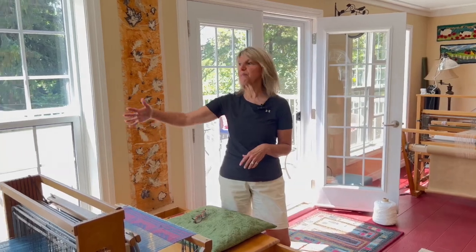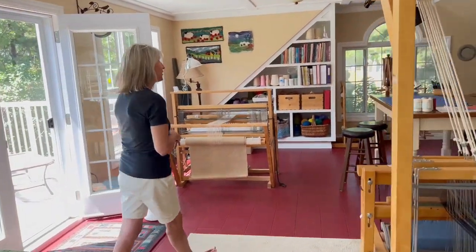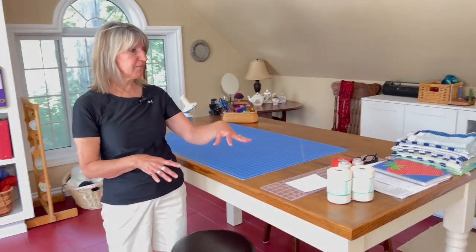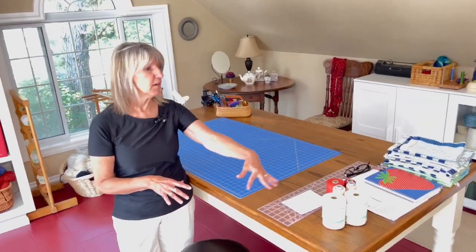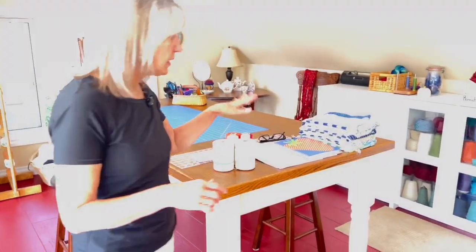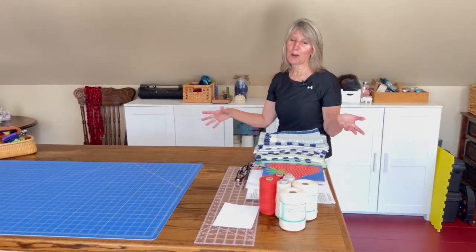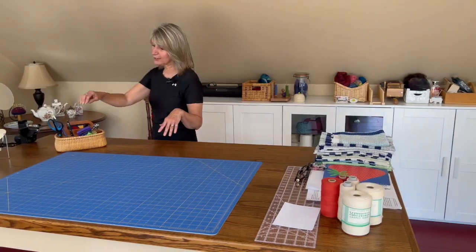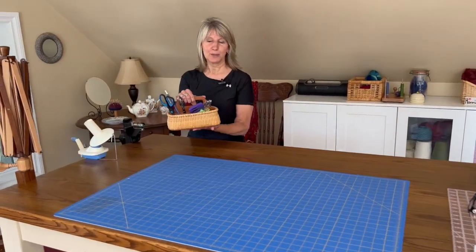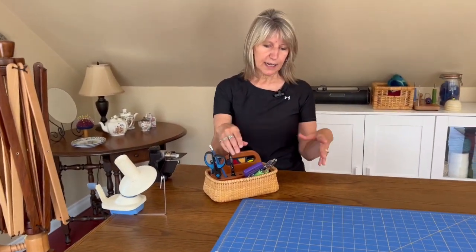I like being by the window so I get a lot of natural light. I usually have bits of whatever I'm working on next on the end of my table. These are fibers I'm working with right now. These are towels sitting here waiting to be hemmed. It's usually a big jumble of things on this table. A friend who makes lovely baskets made me this great little work basket — it has everything I need.